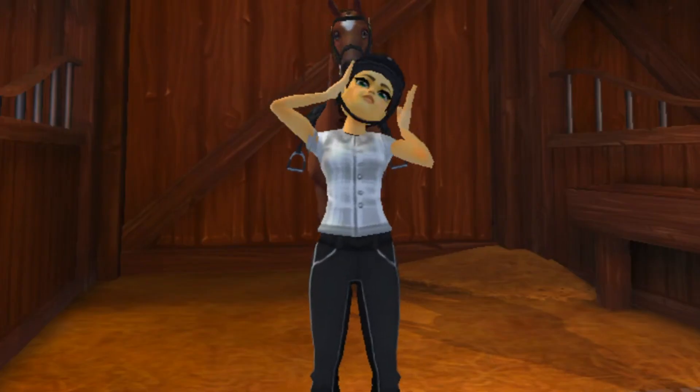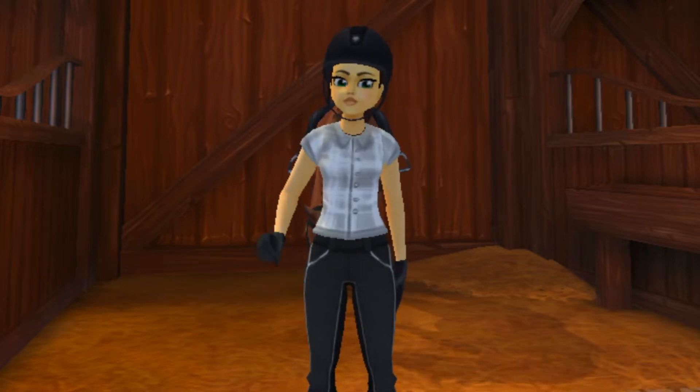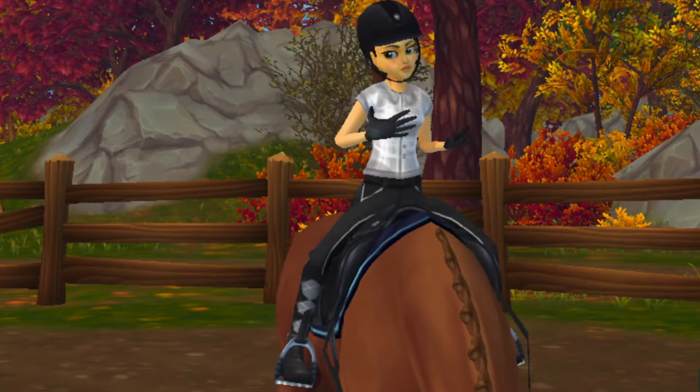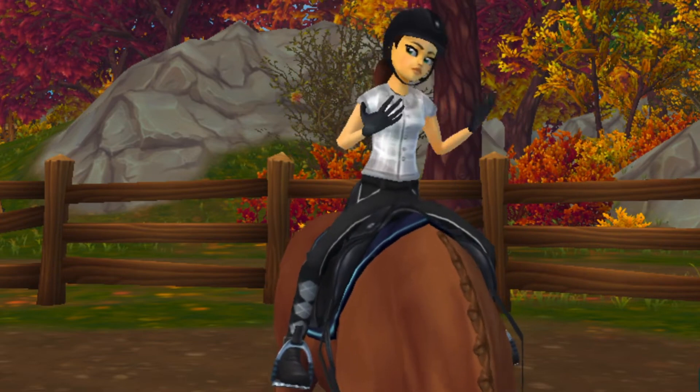Now that Chestnut is all tacked up, I went ahead and put on my helmet as well as my gloves, and that means we are all set and ready to go for our first ride of the morning. Just a disclaimer — in this video I am not wearing my tall boots because they got wet last night in the rain and they are currently in the barn drying.